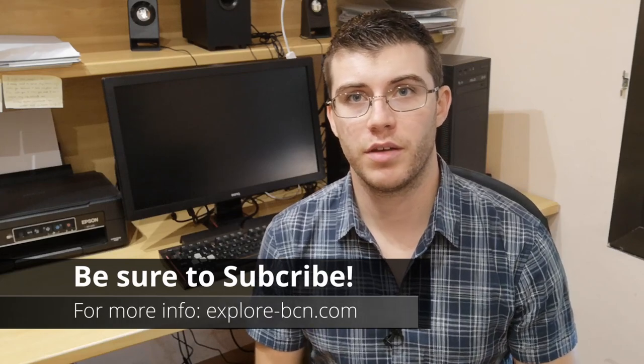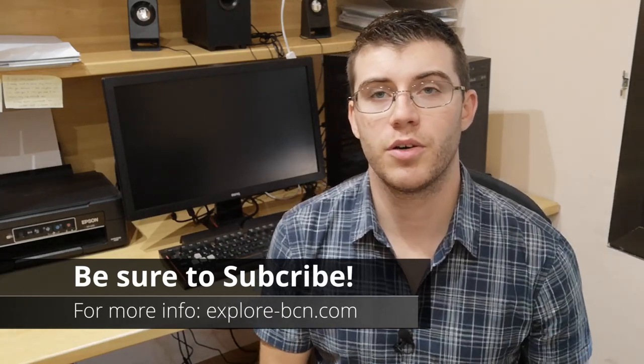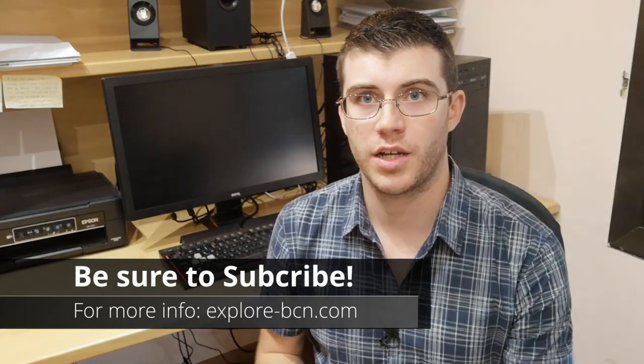Anyway, thank you for watching my video. I hope you found some of the information useful. Please like the video and subscribe, and be sure to check out my blog. If you have any questions or comments, write them down below and I'll be happy to get back to you. Stay tuned for more videos, and again, thank you for watching.